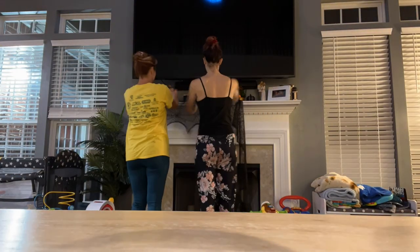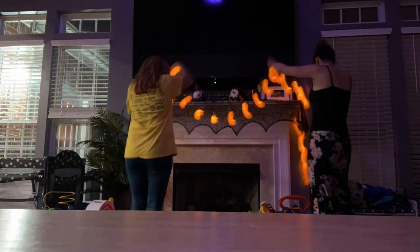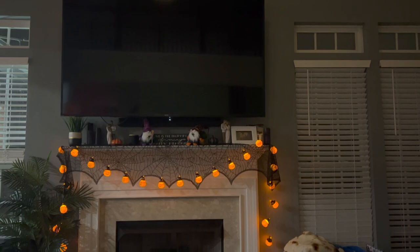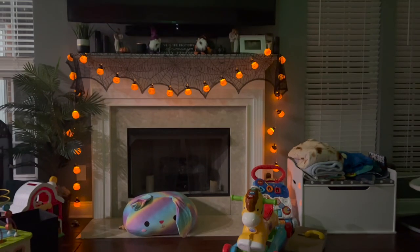We've got spiderweb cloth and some lights. Let's go. All right, I like it.